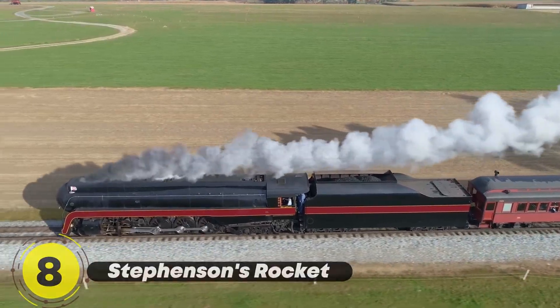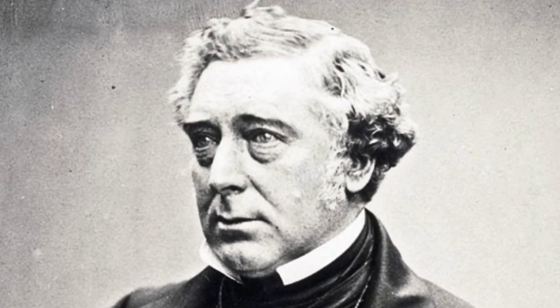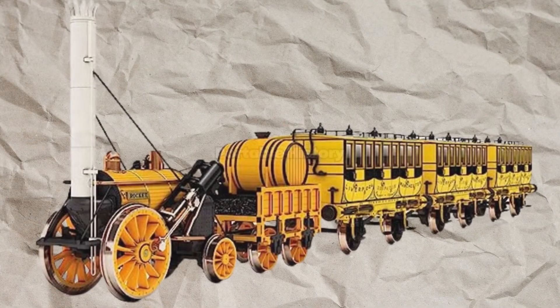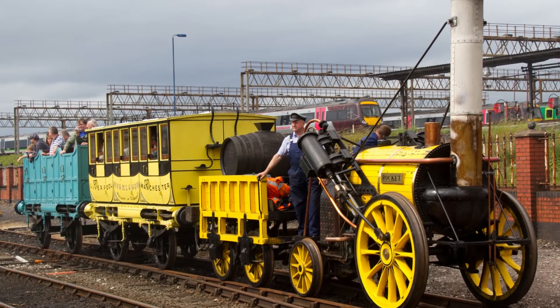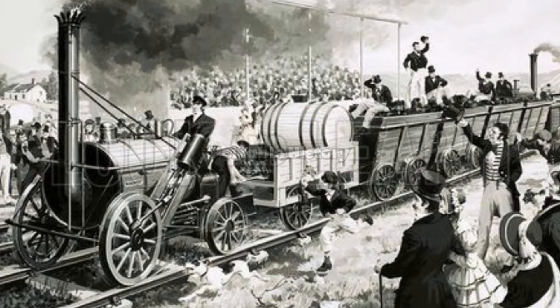In 1829, Robert Stephenson's Rocket locomotive steam engine won the Rainhill Trials, marking a significant milestone in railway history. This powerful locomotive, with its innovative design features including a multitubular boiler and blast pipe, set the stage for the expansion of railways across Britain.